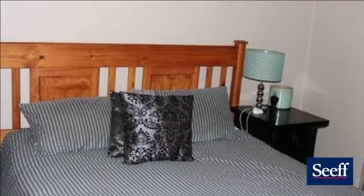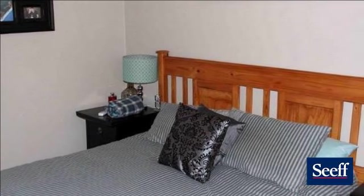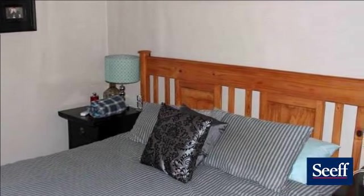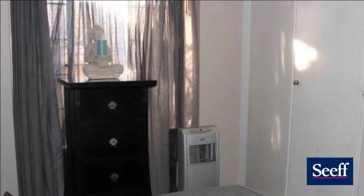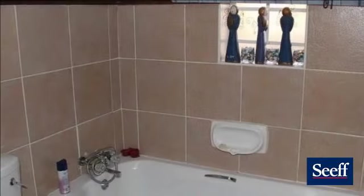A long-term rental agreement is in place. For more information on this property or to arrange a viewing, please contact us. Thank you.